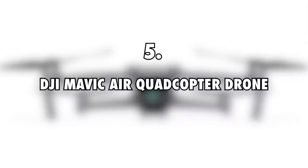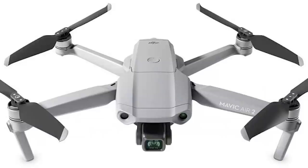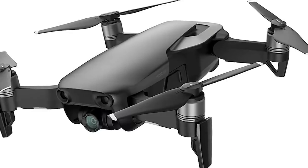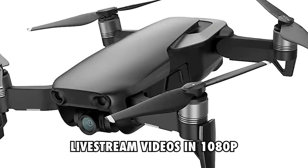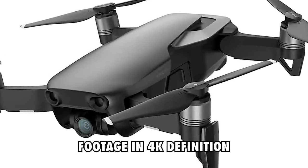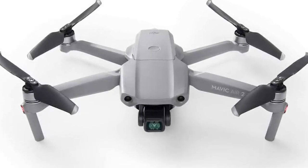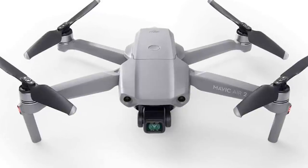DJI Mavic Air Quadcopter Drone, $700. Itchy Boots also captures footage of her environment using a drone. It is a pretty decent piece that can take live stream videos in 1080p and capture footage in 4K definition. It boasts a 32MP sensor, which is pretty effective and sensitive. The best thing about this drone is that it comes with an app that allows you to control it from your phone.